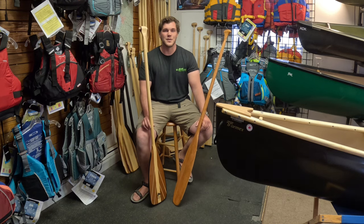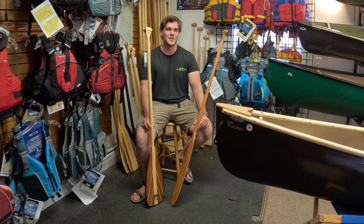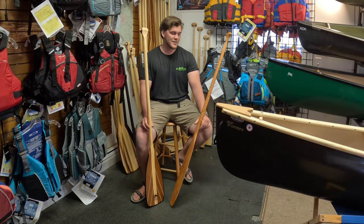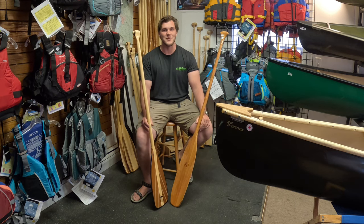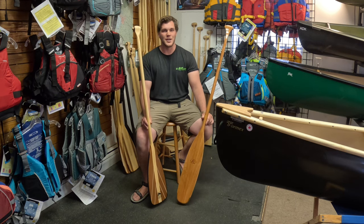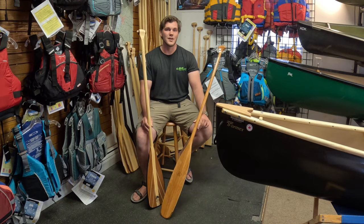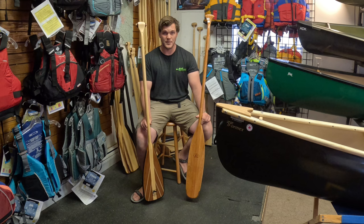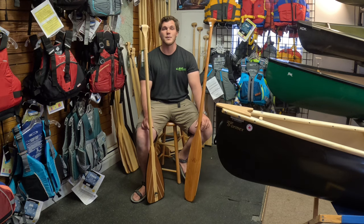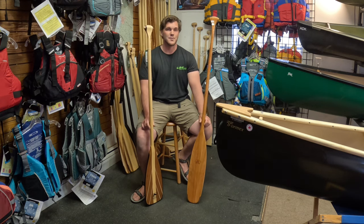Hi and welcome back to Ubiak Outfitters here in Richmond, Vermont. Picking paddles can be a difficult task — there's lots of different shapes and sizes, lots of different marketing schemes and names. We're going to do a quick little video series covering canoe paddles, kayak paddles, and SUP paddles so that when you walk into a paddle shop, you'll already be an expert.